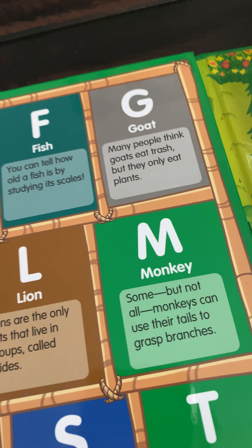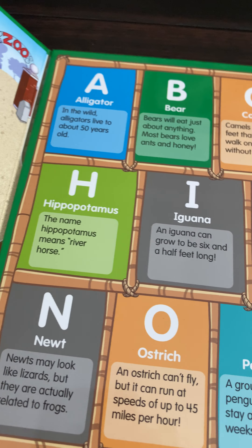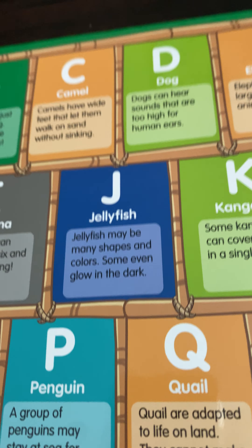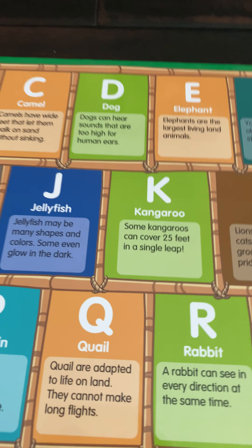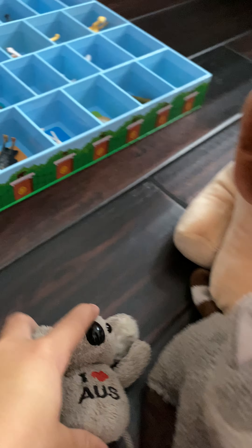G — Goat: many people think goats eat trash, but they only eat plants — most goats graze on grass. H — Hippopotamus: the name hippopotamus means river horse, and for short it's hippo. I — Iguana: an iguana can grow to be six and a half feet long. J — Jellyfish: jellyfish may be many shapes and colors, and some even glow in the dark. We have to be careful though — jellyfish sting us, and a box jellyfish is one of the most venomous. K — Kangaroo: some kangaroos can cover 25 feet in a single leap.